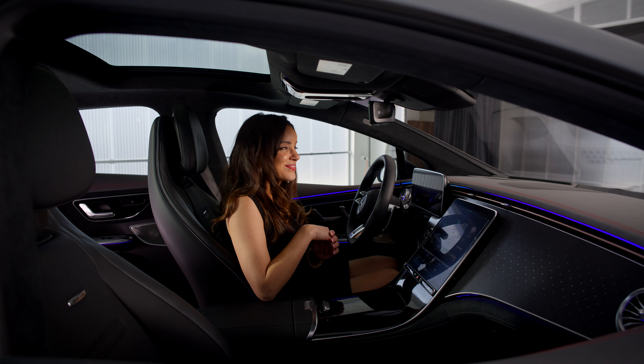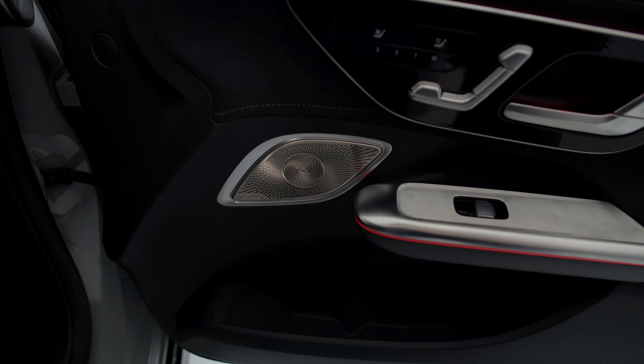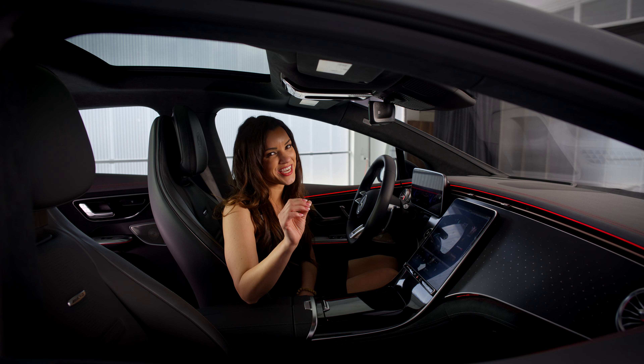Hey Mercedes. How may I help you? Change the interior lighting to red. Okay, I'm changing the color. And here we are — pretty sweet. Last but not least, the Burmester high-end 3D surround sound comes standard in all EQE sedans.